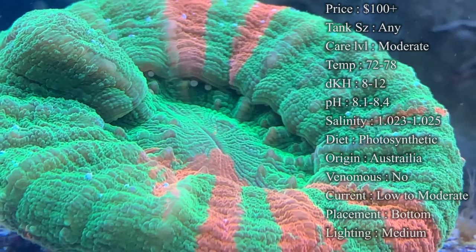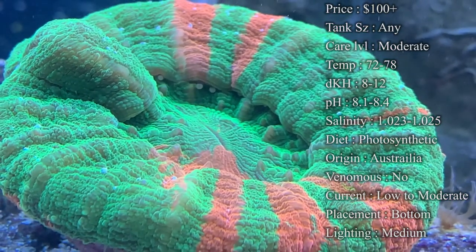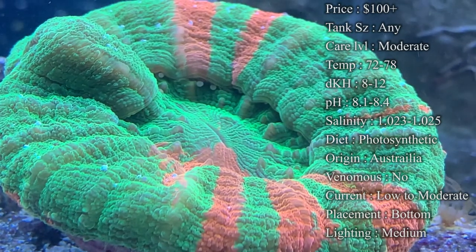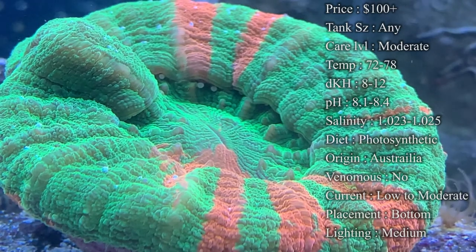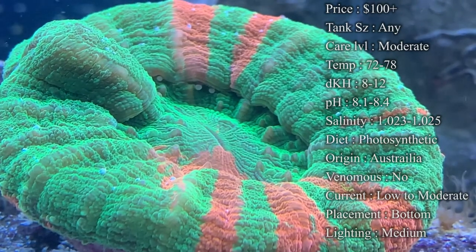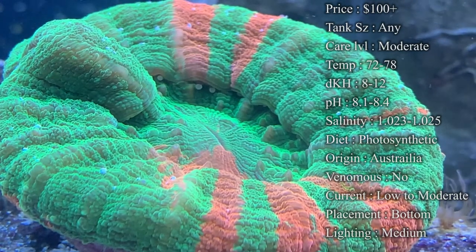Colors on them — you can find every color of the rainbow for these guys. Greens and oranges are what a lot of people try to get; they've also got reds, purples, and blues. Just go on Google, type in 'Scoli coral,' and click on images — it is filled with colors. They are beautiful.